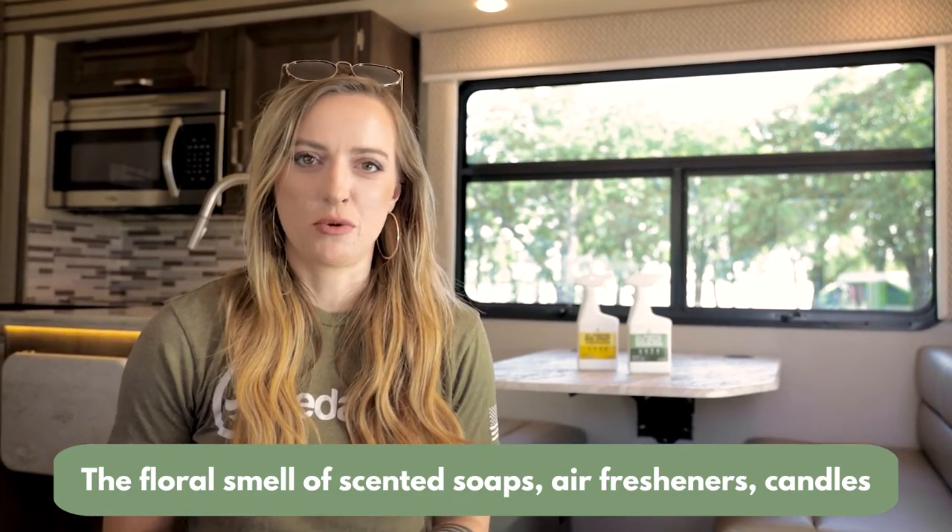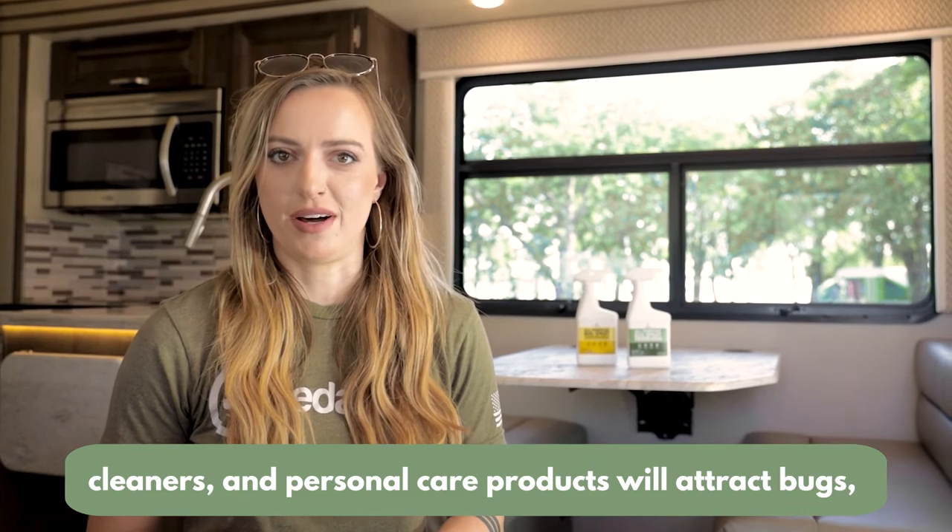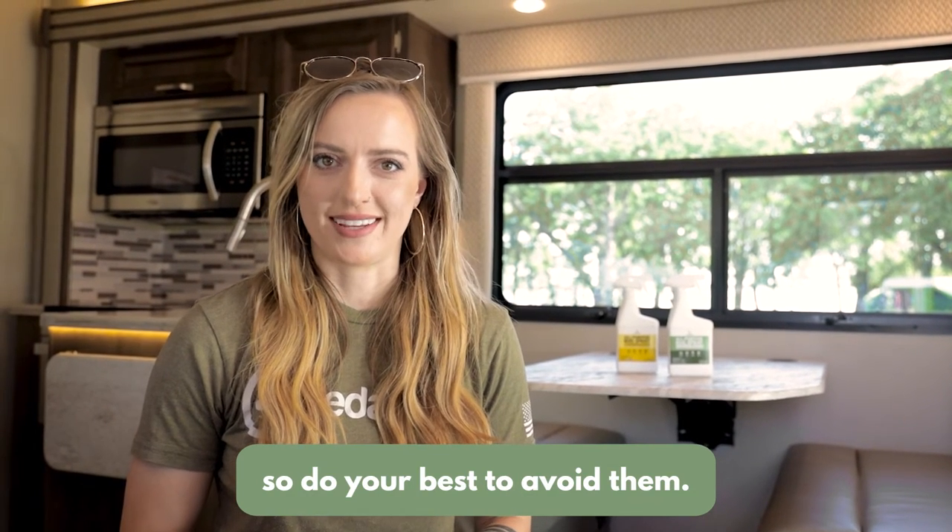The floral smell of scented soaps, air fresheners, candles, and personal care products does attract bugs, so do your best to avoid these.